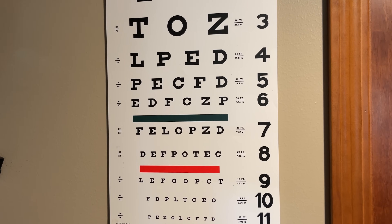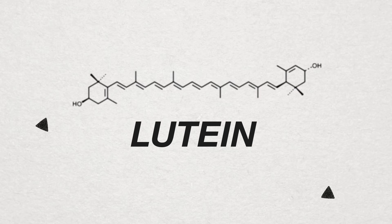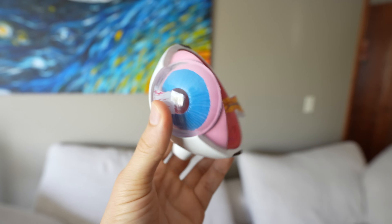If you were to ever come in and see me in the eye clinic and say, 'Hey Dr. Allen, what is the best food, vitamin, or supplement that you can take for your eye health and vision?' then my answer would be lutein. So in today's video we're going to talk about the five amazing eye and health benefits of lutein.